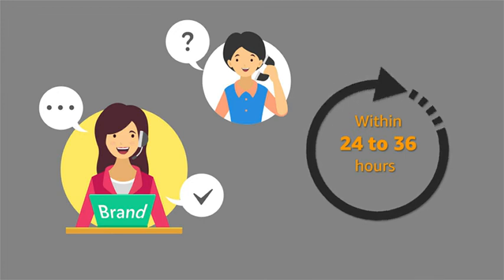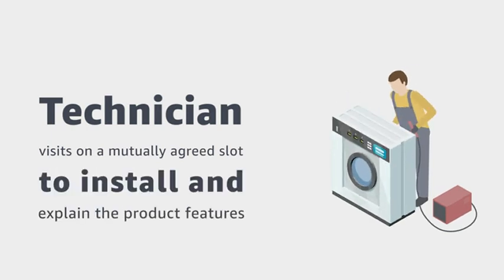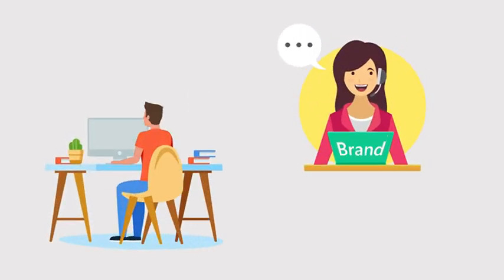The brand team will contact you within 24 to 36 hours of delivery to fix the installation appointment as per your convenience. An authorized technician from the brand will visit on the mutually agreed time slot to install the product and explain the product features to you. The brand will contact you on the contact number given at the time of placing the order.